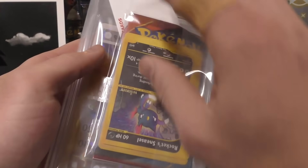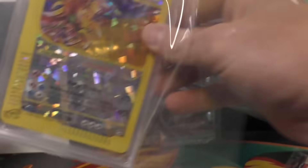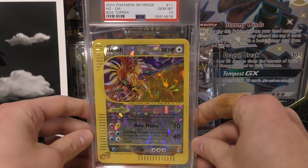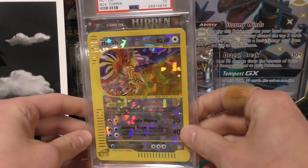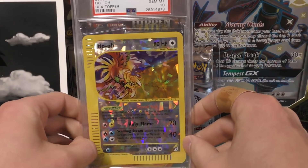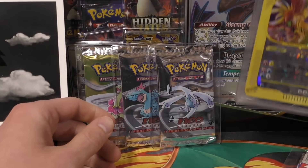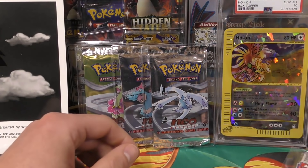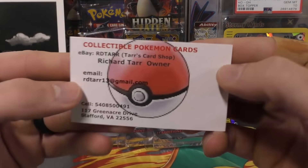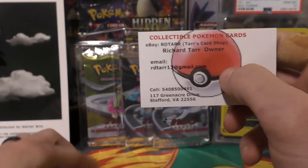Next up I have a purchase right here — this is from Richard Tarr again. You guys saw the other video where I bought one of his PSA 10 Charizards. He sold me this Ho-Oh as well and he did it for a pretty good price. I offered pretty close to what he had it for because I thought it was fair — I think it was maybe $250 or so. I'm gonna add that one to my personal collection.